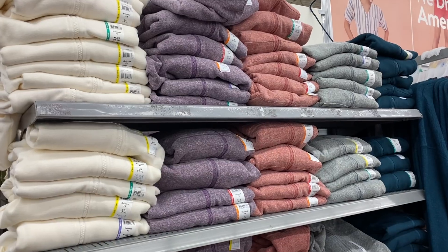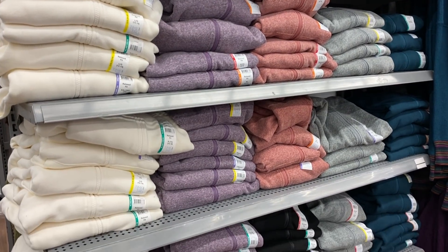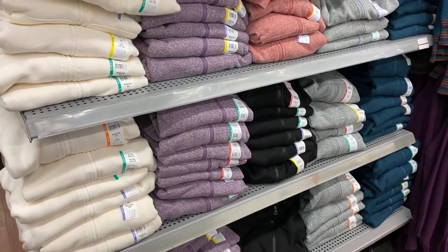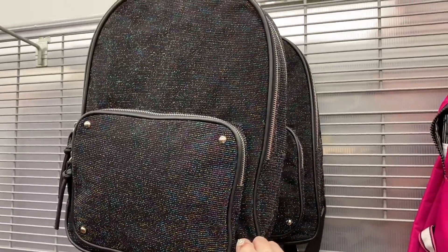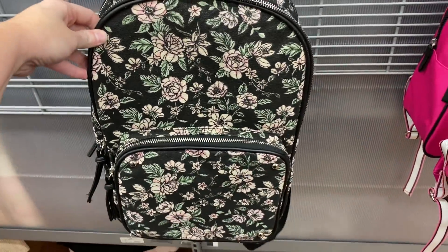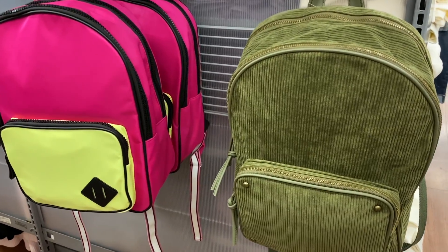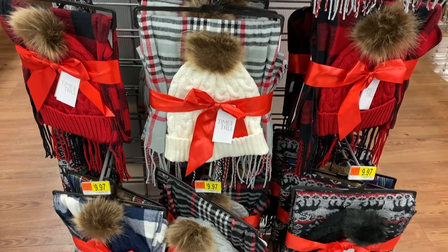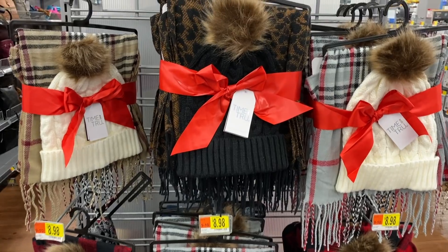Walmart has the best sweat jackets — I have several different colors. Oh, look at this cute bag — it's a little pricey at $24.88 but I love it. They also have this floral print down here, and then they have the green and the pink with the neon yellow as well, plus some other patterns.